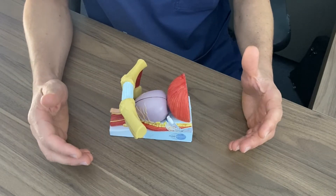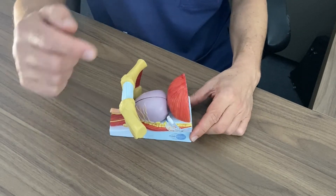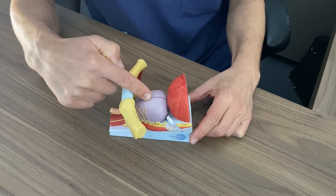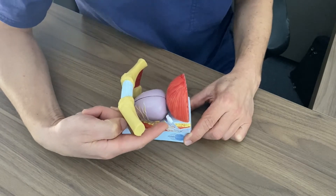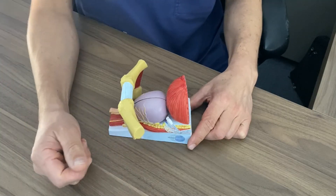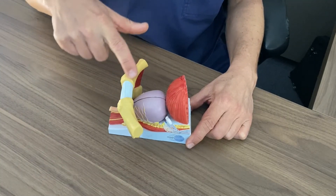So a quick bit of revision with regard to some of the anatomy down in the pelvis. We have the bladder on top, below the bladder is the prostate. At the back of the prostate are these structures, of which there are two — they're called the seminal vesicles. They're a reservoir for ejaculatory fluid. This is the pubis, or the pelvic bone.